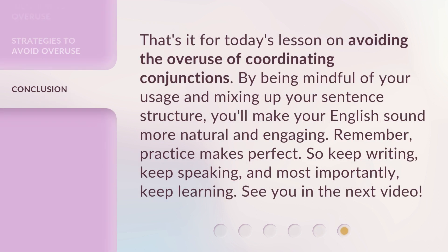That's it for today's lesson on avoiding the overuse of coordinating conjunctions. By being mindful of your usage and mixing up your sentence structure, you'll make your English sound more natural and engaging. Remember, practice makes perfect. So keep writing, keep speaking, and most importantly, keep learning. See you in the next video.